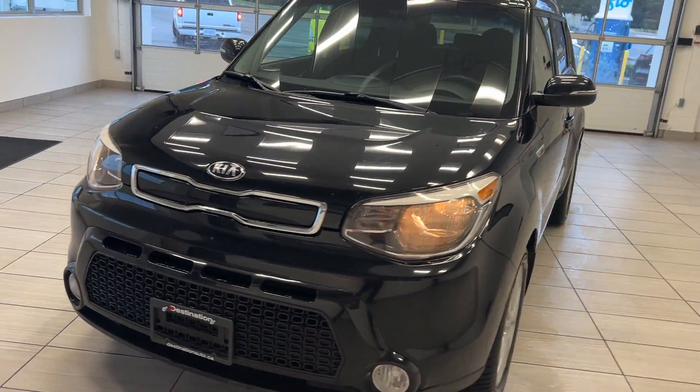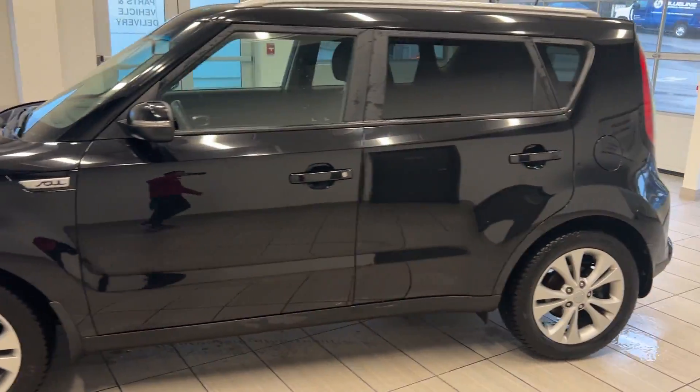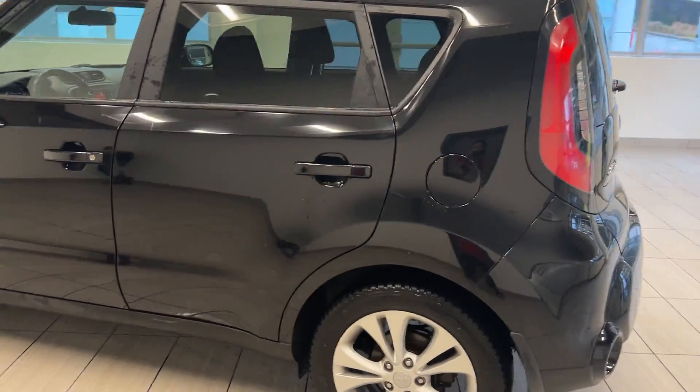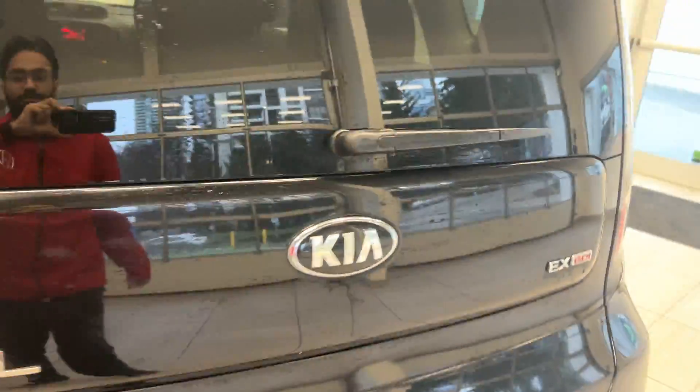Welcome back to another video here at Test Drives at Destination Landa. Today we have the 2015 Kia Soul EX in the beautiful black color. We're going to take a look all around. We have the EX badging on the back end as well.